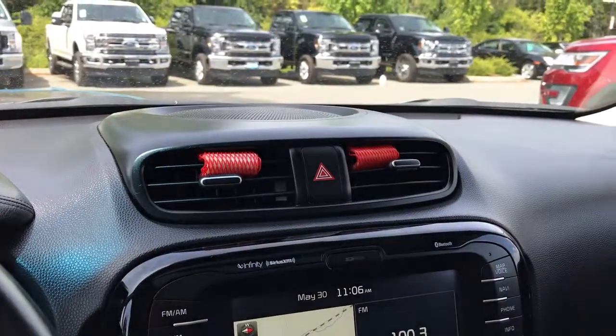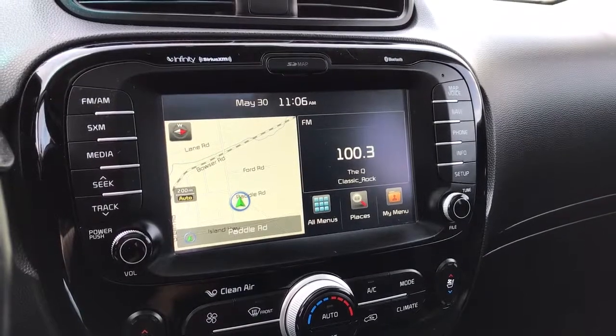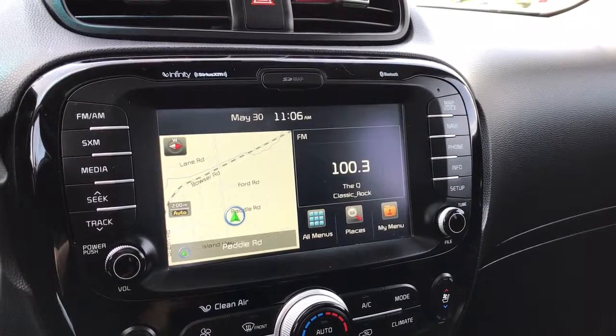Off to the side up above is the speaker, and below that are your hazard lights. You have your touch screen media display center with AM, FM, Sirius satellite radio, Bluetooth and auxiliary line in. You also have navigation, and it's also where you'll see your rear backup camera view when going in reverse.